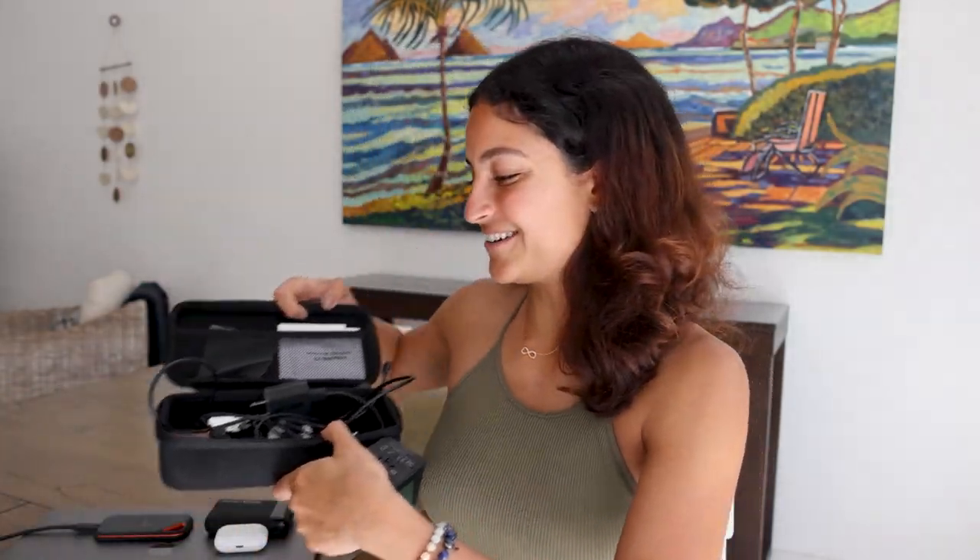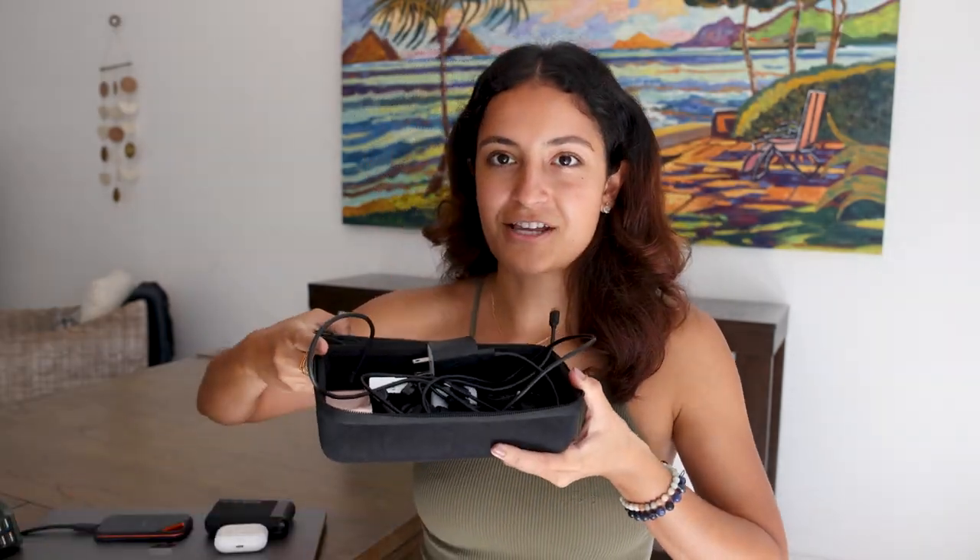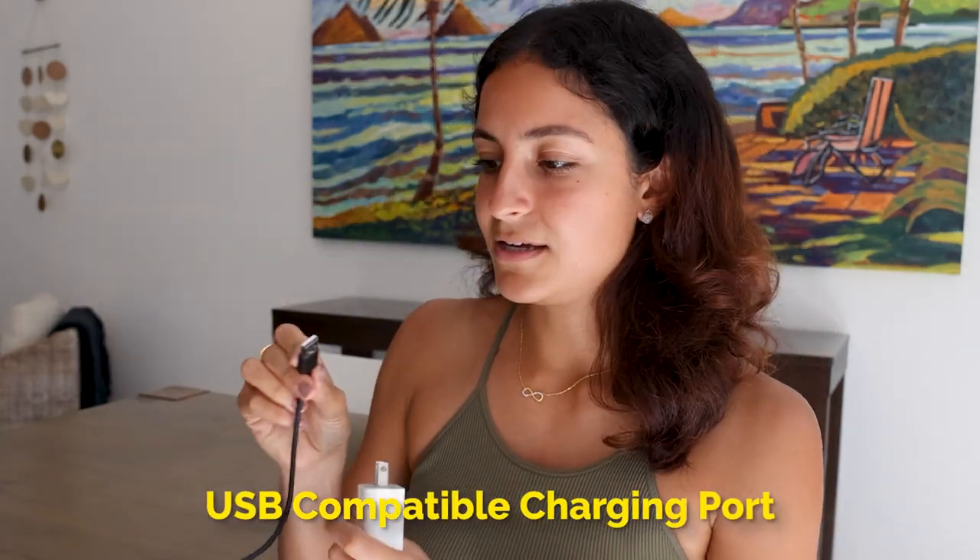Something else I always travel with is an international everything converter — a travel adapter with four USB ports that converts from EU, UAE, UK, US, Australia, and more, all in one. This one also has a voltage converter so you don't have to worry about your straightener plugging into an outlet it isn't equipped for and getting zapped. I also always travel with spare GoPro parts, chargers, and different types of USB chargers. A tip for international travel: newer iPhones have lightning cables only, so make sure to get a USB-compatible charging port for airplanes or USB-only locations.